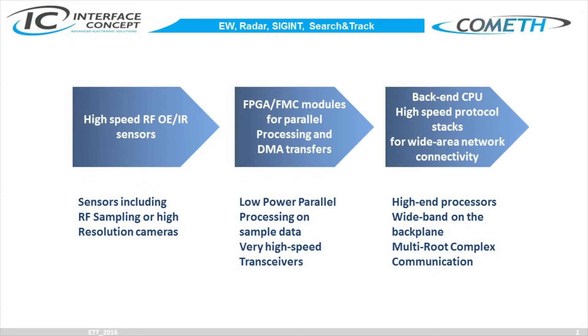We are talking about UAVs, UGVs, or UVs, which are mainly the topic today, and also electronic warfare systems, radar, and search and track systems. In these systems you have mainly three elements.